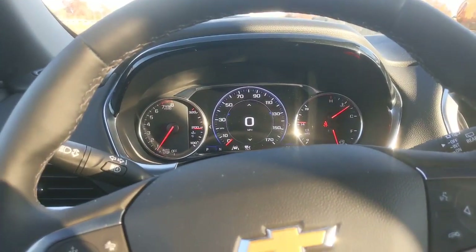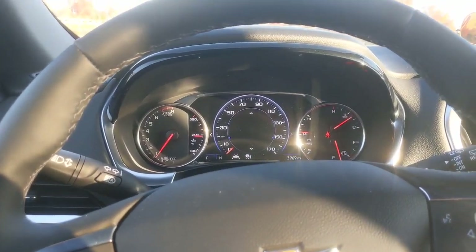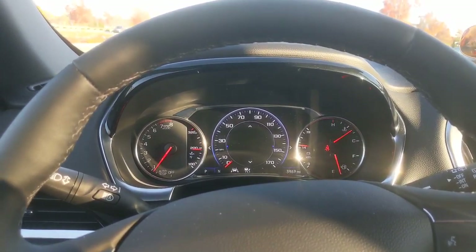You get the digital speedometer, which you can customize a variety of ways to give you a number of different sorts of information.